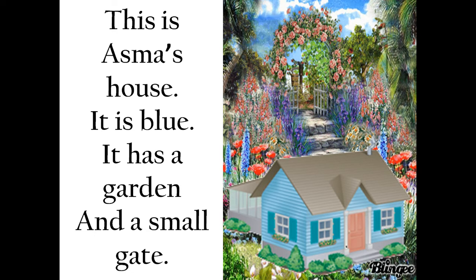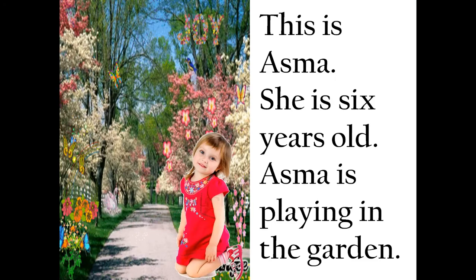A garden is a place where we grow flowers, fruits, and vegetables, and where children also play. This is Asma. She is six years old and is playing in the garden. Asma is a little girl just like you — she is six years old and loves to play in the garden.